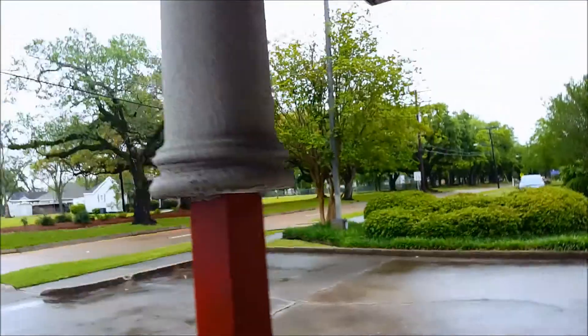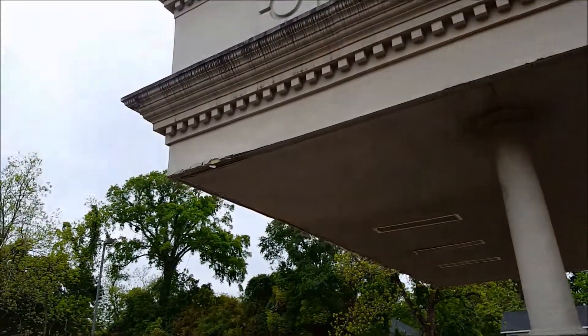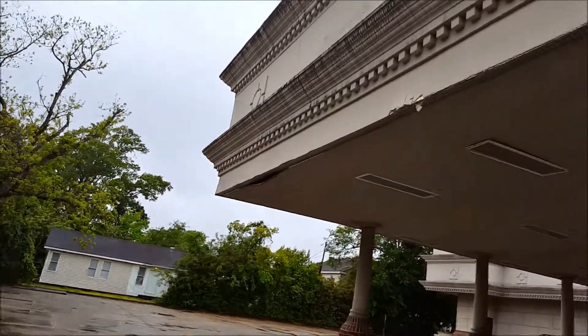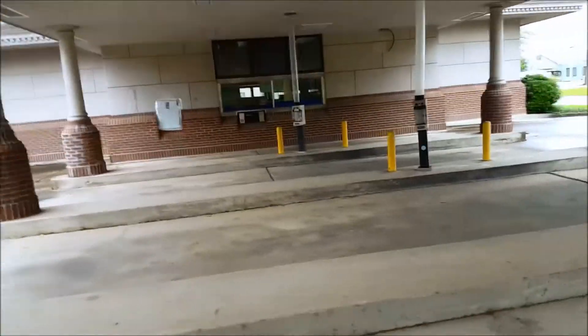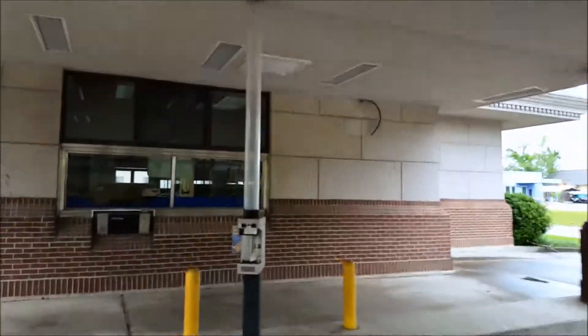You can see where the ATM used to be here. The building is still in good shape — a little weathered on the outside, but it's minor stuff coming down here.